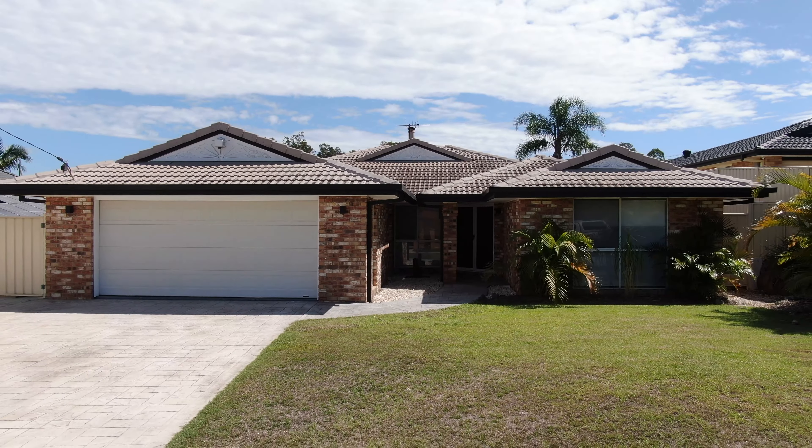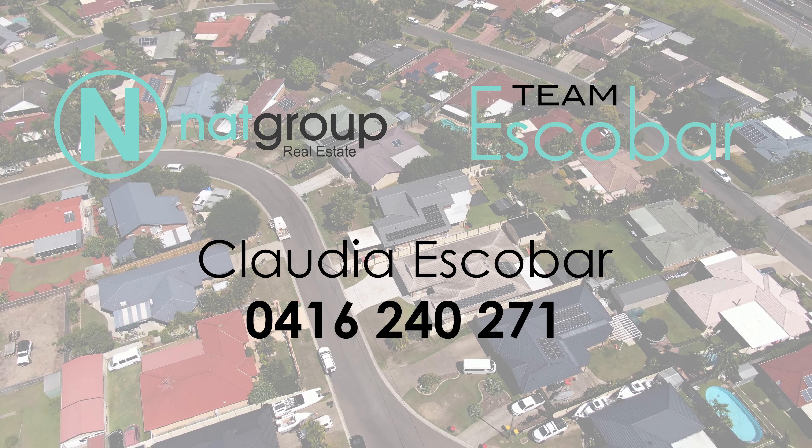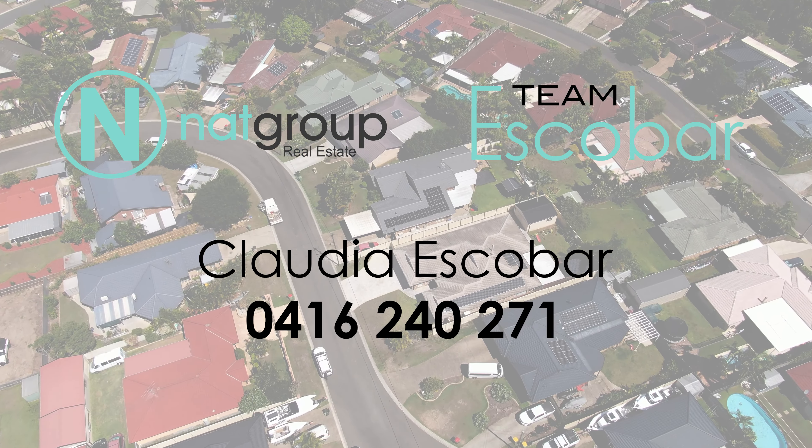And if that is not enough, it also has side access with a powered shed. This luxury home, sitting on a 756 square meter block, it's the one you have been waiting for. I'm Claudia from Tumescoba — come and check it out!